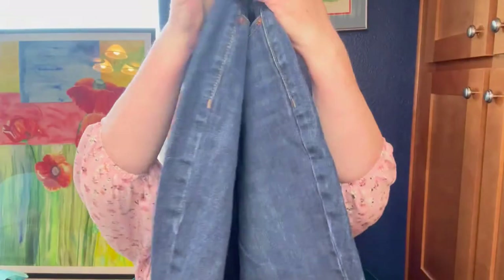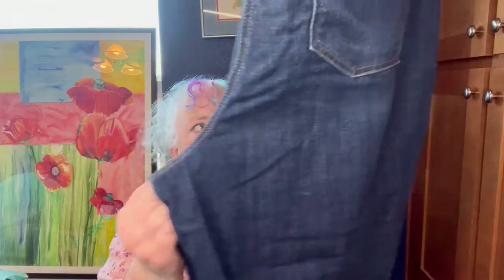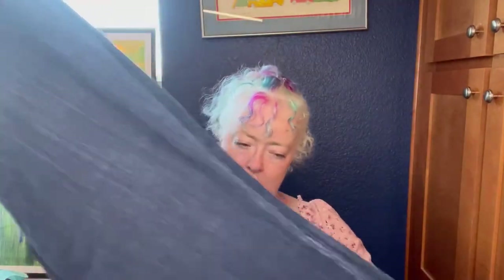These jeans are Talbots 'Flawless' 18W high waist modern ankle curvy. I got them because they're plus size. I'd have loved to try them on if I were still a size 18, but they're cute and in very good condition. Talbots sells well for me, especially in plus sizes.